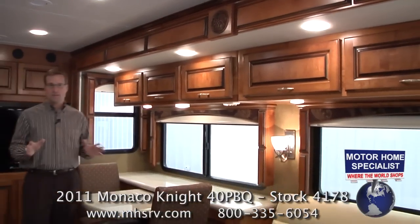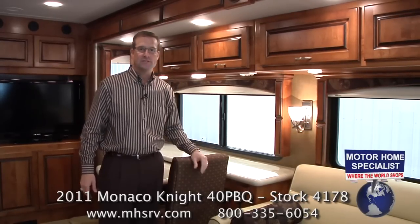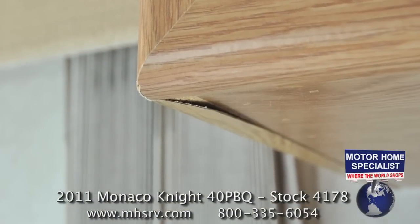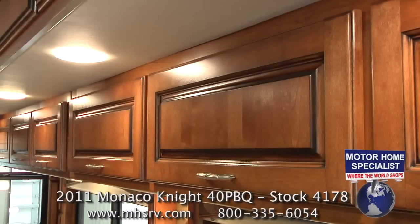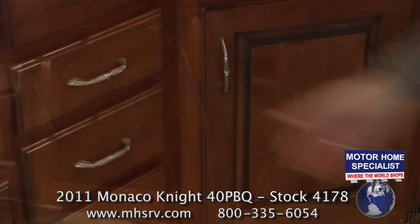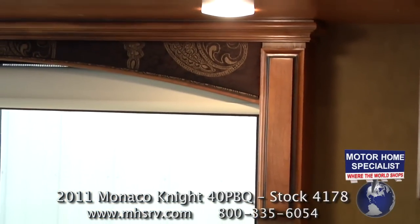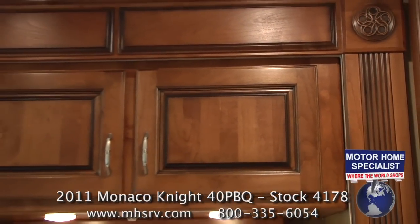A lot of coaches in this price point are going to have beautiful cabinets, but what separates the Monaco Knight from the rest of the competition is that these cabinets are real solid hardwood. Much of the competition uses only hardwood door fronts but then uses paper-wrapped plywood for the styles and cabinets themselves, which is easily scraped and torn over time. The Monaco Knight has not only real hardwood door fronts, but also hardwood styles, drawers, slide-out room fascias, and even cornice boards. Because of this, the Knight has a much richer look and feel and will obviously hold up much better over the course of coach ownership.